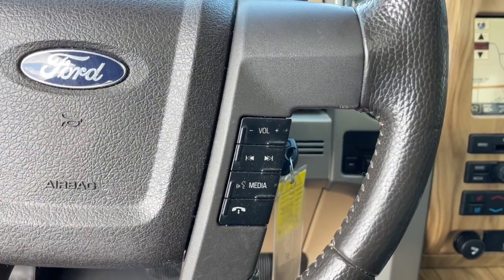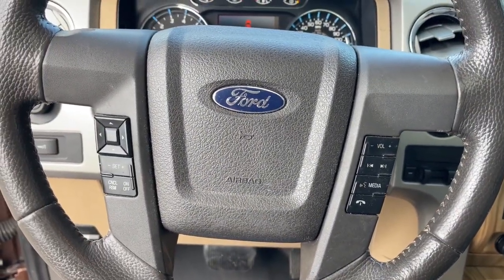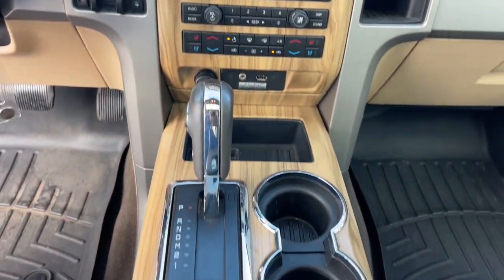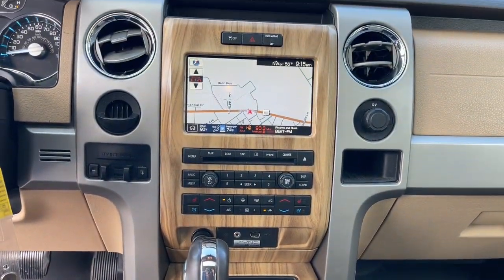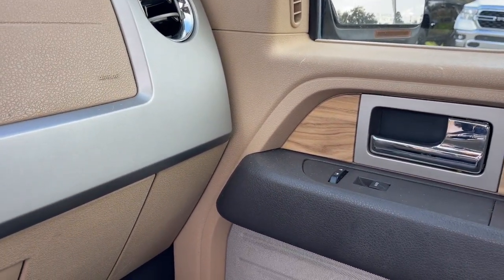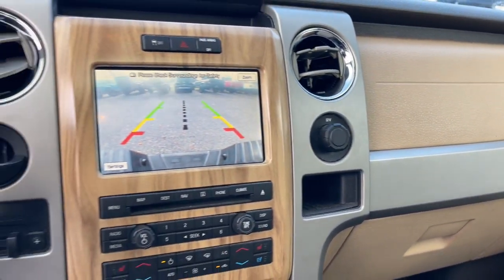The following are some of this vehicle's highlighted options: navigation system, keyless entry, sun/moonroof, remote engine start, premium sound system, backup camera, power passenger seat, satellite radio, fog lamps, and multi-zone AC.